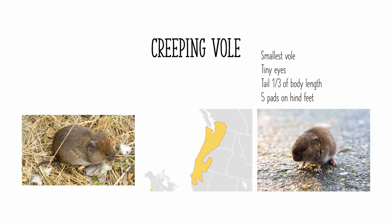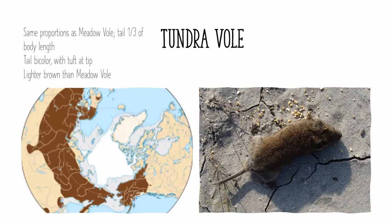The creeping vole is found in the Pacific Northwest, from the Vancouver area of southwestern BC all the way to northern California. It is the smallest vole in North America, and it has tiny eyes, which are a result of its spending a lot of time underground, like the woodland vole of eastern North America. Its tail is about a third of its body length, and it has five pads on its hind feet, instead of the six pads that other voles within its range have.